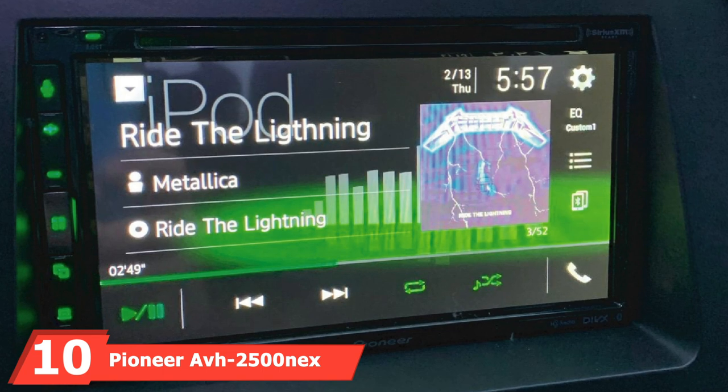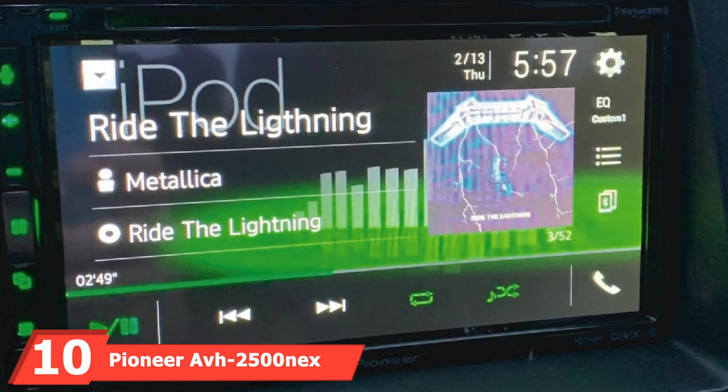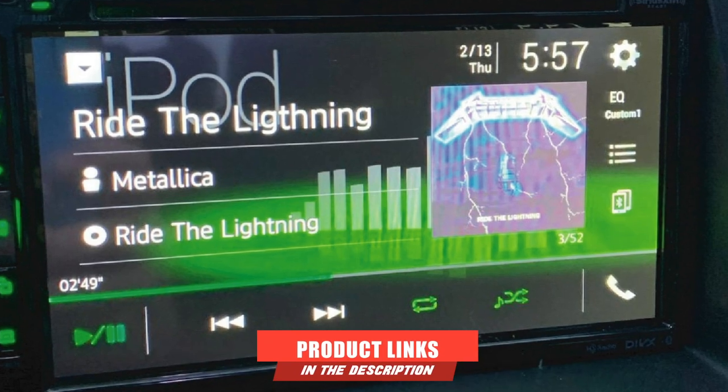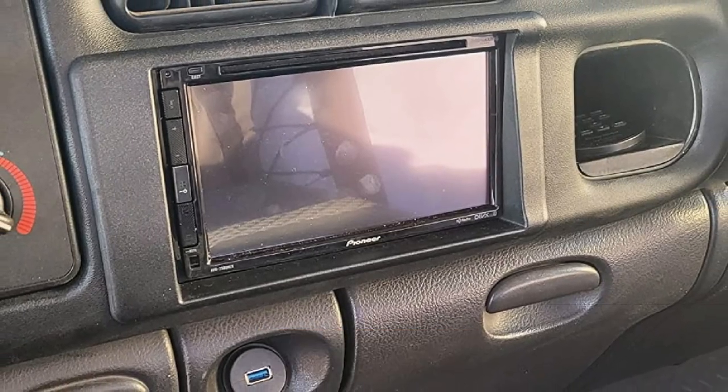The number 10 position is dominated by the Pioneer AVH-2500NEX Double-DIN. Even though this Pioneer unit earned second place, it's a keeper — if you get this deck, you will enjoy driving to work every day.